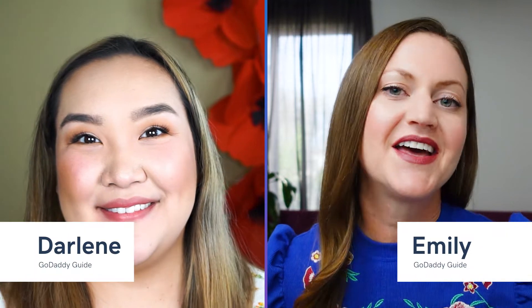Hi, I'm Emily, and this is Darlene, and we're excited to introduce you to Microsoft 365 Email and Office.